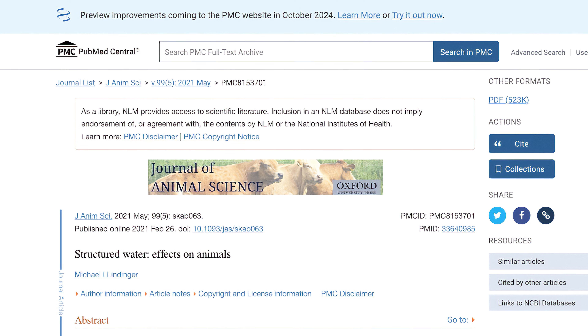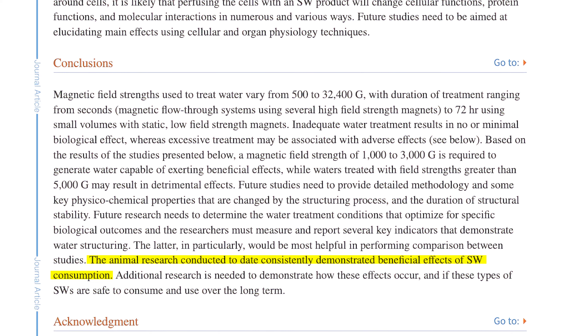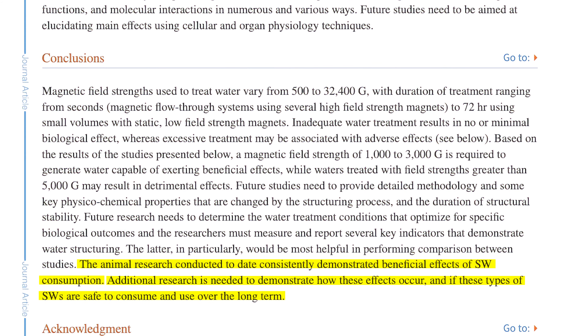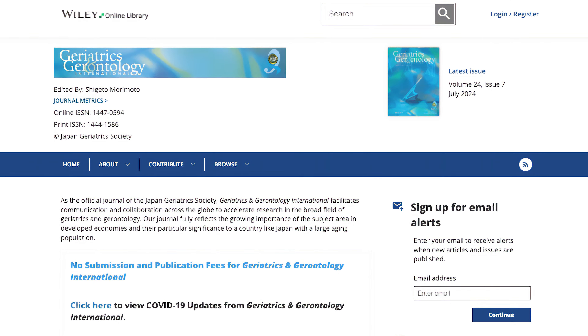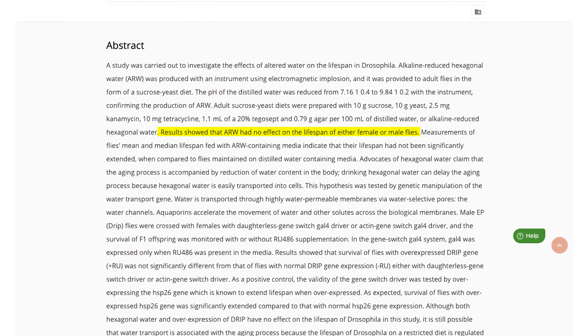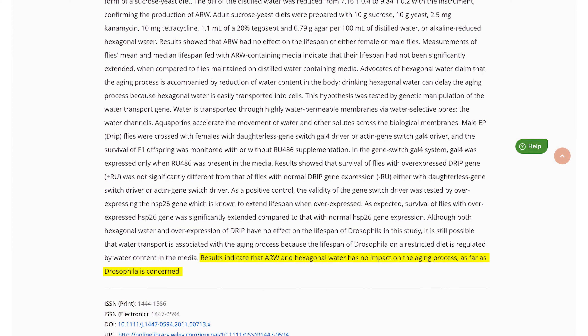Let's look at a few examples. A 2021 review in the National Library of Medicine concluded that drinking magnetized water had health benefits according to consistent proof from animal experiments, but added that more research is needed to understand how these effects occur and whether structured water is safe to drink long term. There's also a potential conflict of interest, as the author works for the Nutraceutical Alliance and was contracted by a company that sells structured water, Defiance Brands Incorporated. In a 2012 study in Geriatrics and Gerontology International, scientists fed alkaline reduced hexagonal water to Drosophila fruit flies to determine whether the water could delay the aging process, but the structured water was found to have no effect on the aging process of the male or female flies.